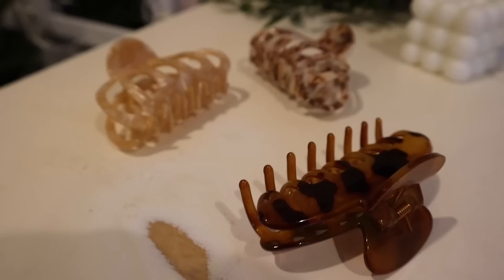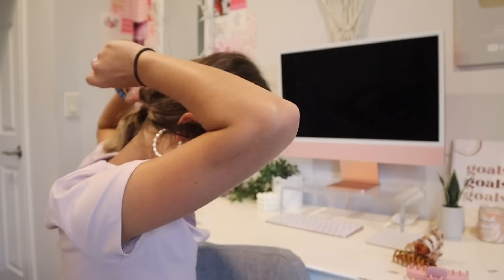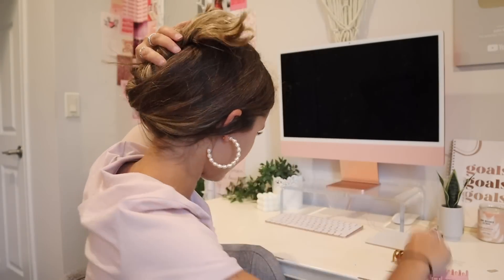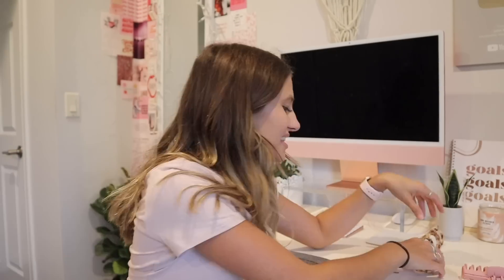First up: my favorite claw clips. These have been kind of trendy but I've been loving this trend because they're so nice to just throw my hair up with in the summer. I have this one from Amazon — so far these are the best ones I've had. They came in a pack of like four with a bunch of cute neutral colors. The way I do my hair is I kind of twist it, flip it, and let it overflow out the top — a quick, easy way to wear my hair when it's really hot out.